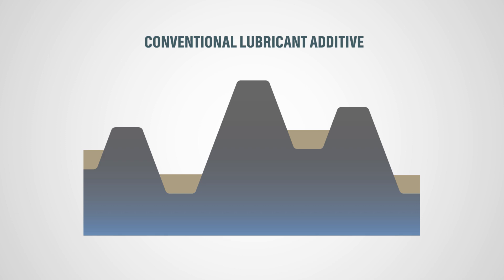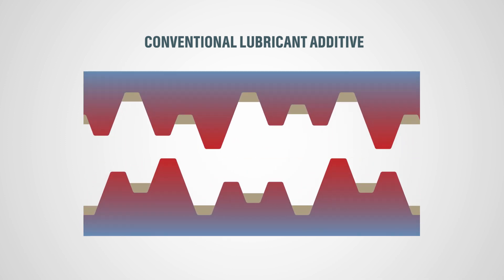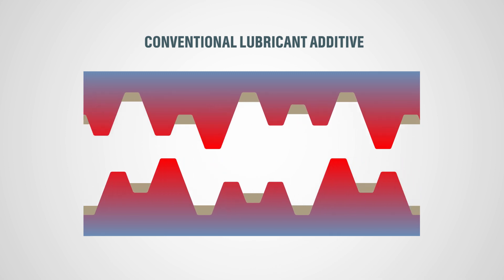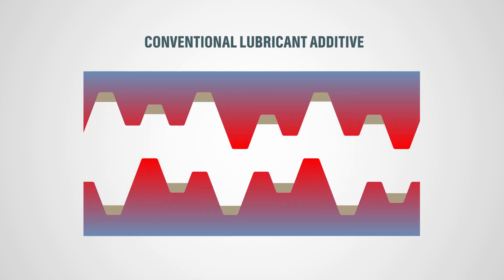More pressure, more friction, and more damage. Conventional lubricant additives protect these contact points by forming a protective layer. But the top layer is continually worn away and damage still occurs. Fresh additives need to form a new layer and additives get used up. The more damage and pitting there is, the worse the problem gets.